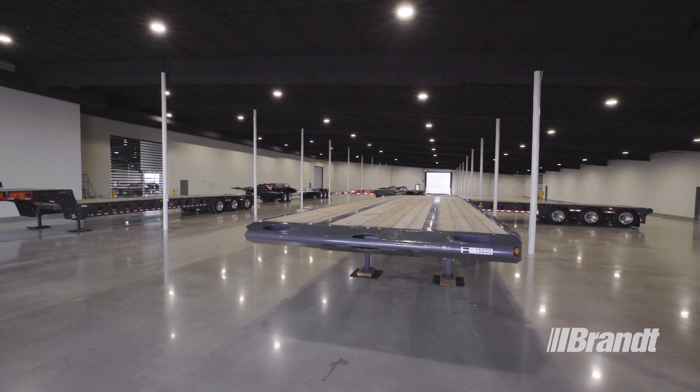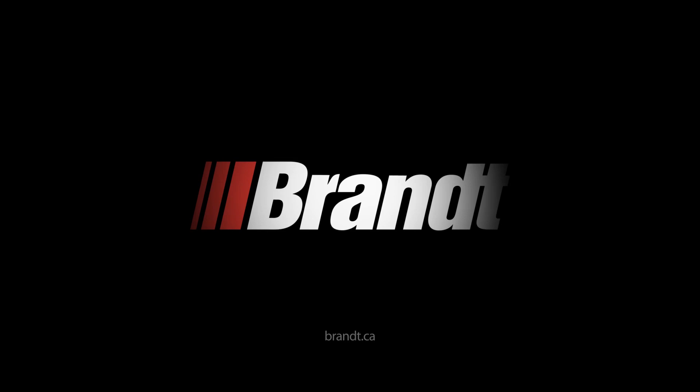For a list of available options or to request a quote, contact your nearest Brandt trailer dealer or visit brandt.ca.